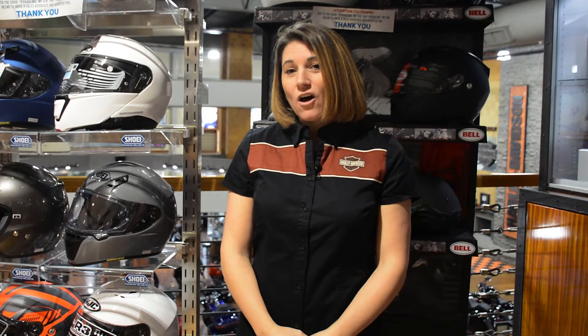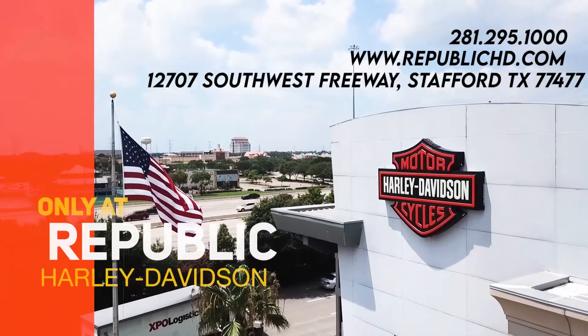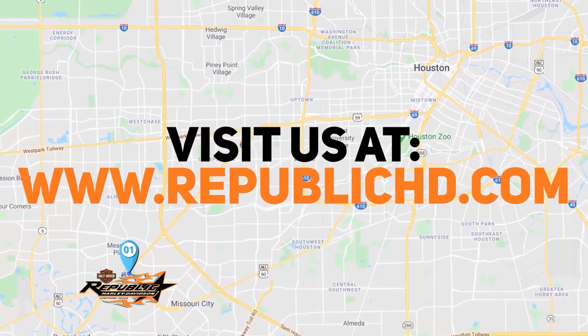Come in today, shop in store, or you can give us a call at 281-295-1000. We also offer curbside pickup for easier shopping. Call, click, or come by today. Conveniently located on the Southwest Freeway at Kirkwood.